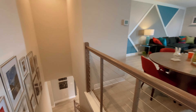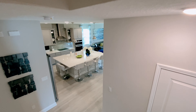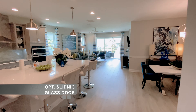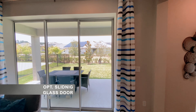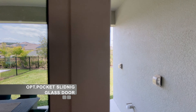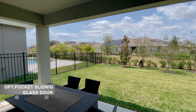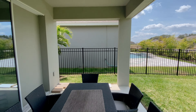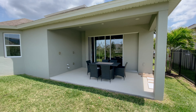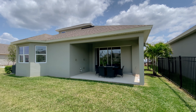Now let's go back to the main floor and I'll show you the patio. For the glass doors we have three options. The first option is standard doors with two glass panels. The second option is an upgraded sliding door with three glass panels. And here we have pocket sliding glass doors with three panels that all slide behind the wall.